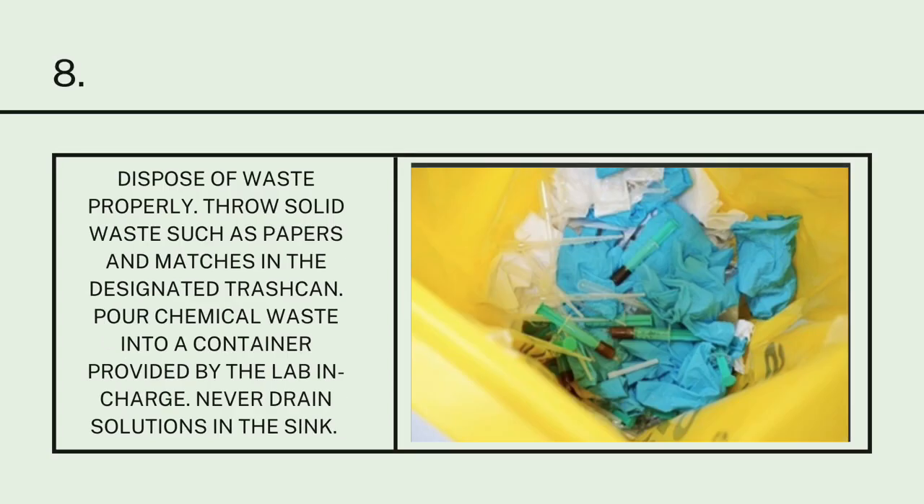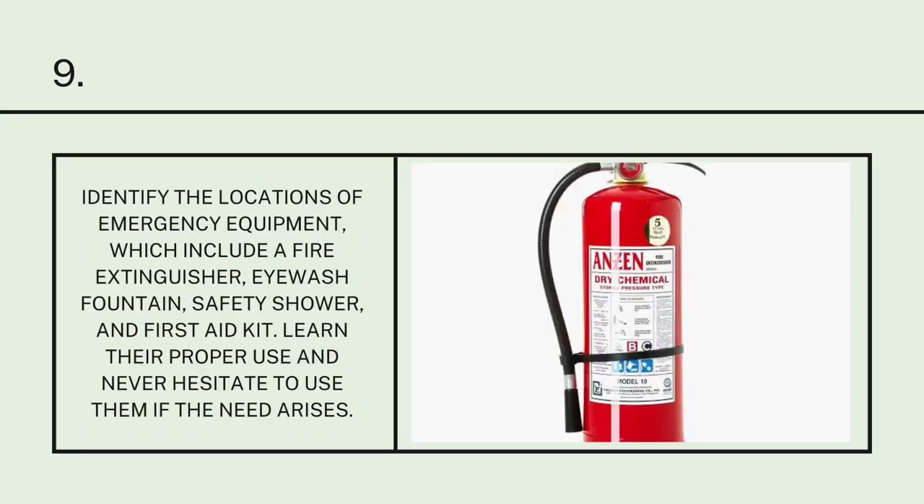Number 8: Dispose of waste properly. Throw solid waste, such as papers and matches, in the designated trash can. Pour chemical waste into containers provided by the lab in charge. Never drain solutions in the sink. Number 9: Identify the locations of emergency equipment, which include a fire extinguisher, eyewash fountain, safety shower, and first aid kit. Learn their proper use and never hesitate to use them if the need arises.